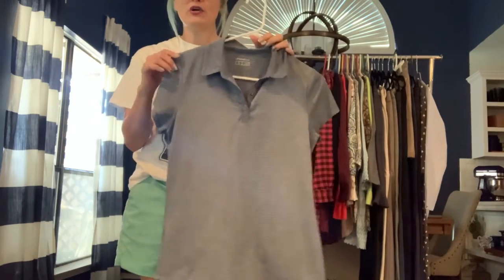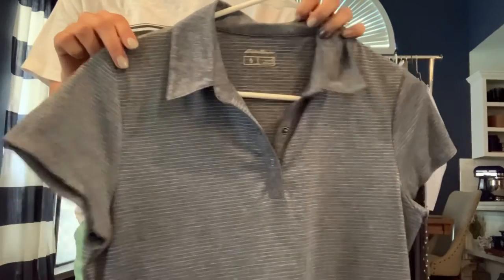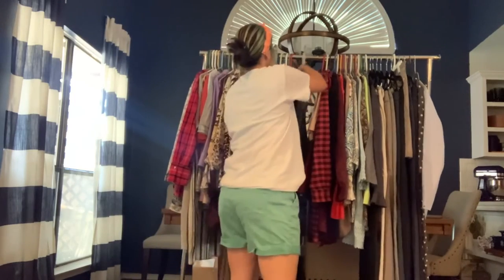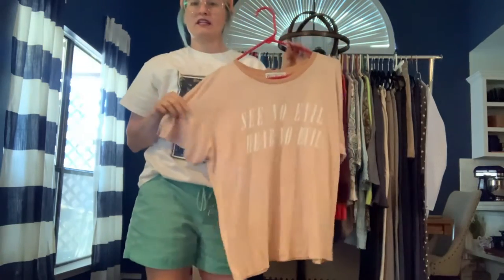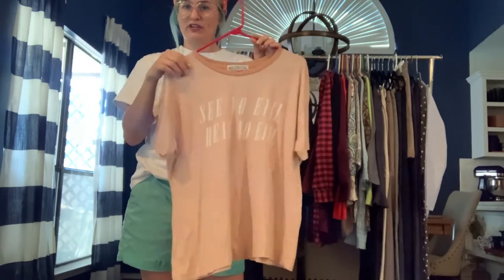Eddie Bauer size small — another kind of golf-style polo with a really subtle stripe. It's kind of a bluish-gray color with white stripes. Just a nice polo. Got a Wildfox graphic t-shirt that says 'See No Evil, Hear No Evil' — really lightweight, kind of a burnout ringer tee.